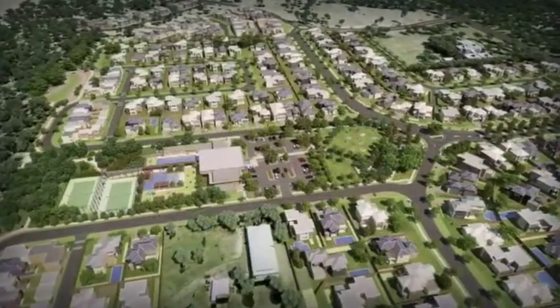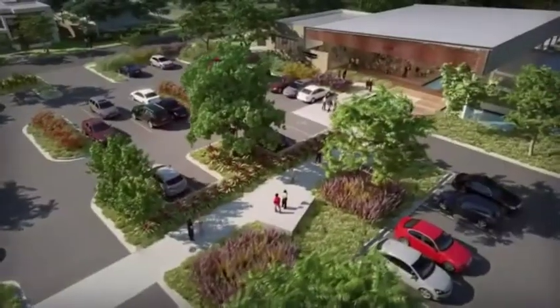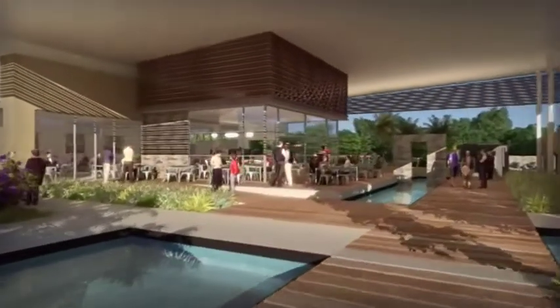At the Rochdale Estates, you're not just buying a block of land — you're investing in a better way of living. Enjoy exceptional sporting and lifestyle facilities at the planned, architecturally designed, residents-only lifestyle centre.